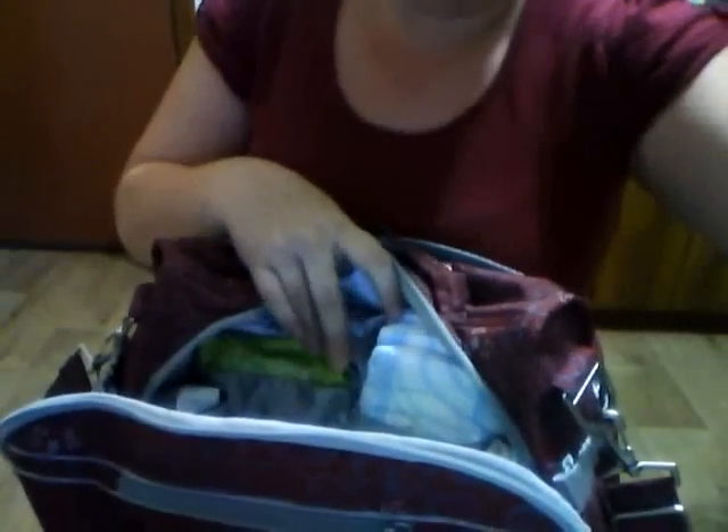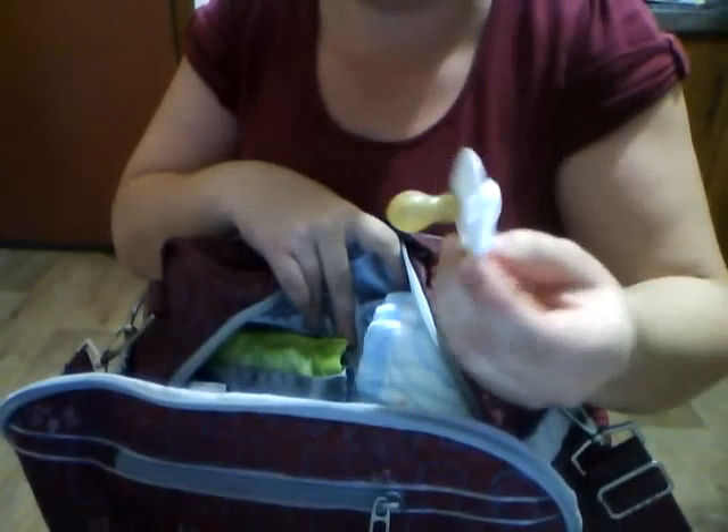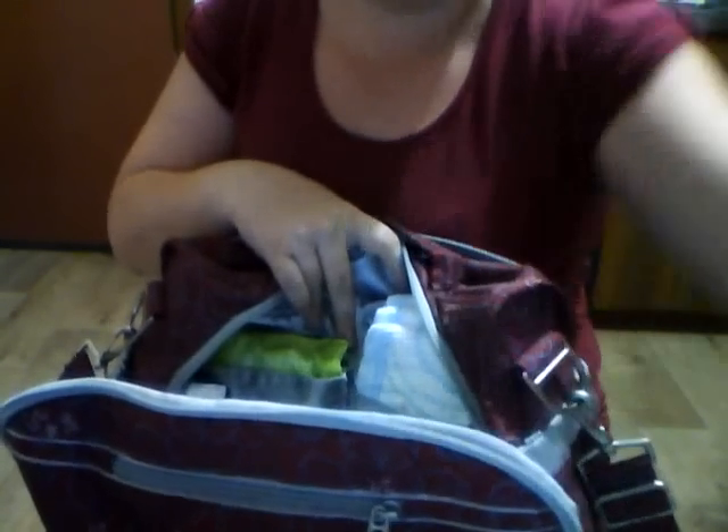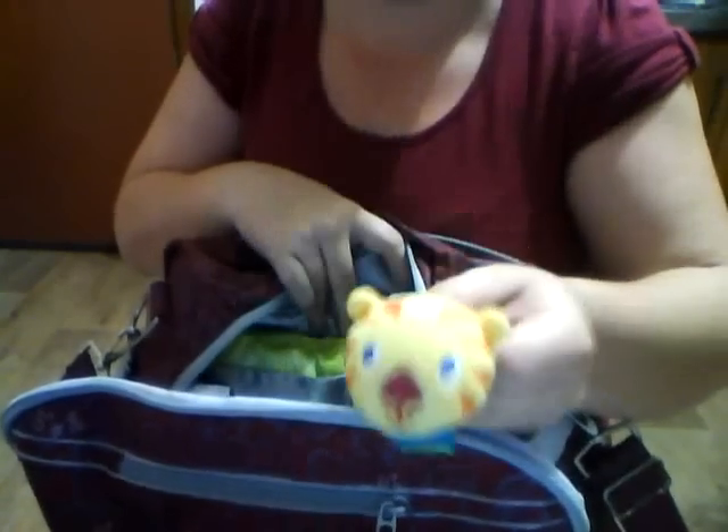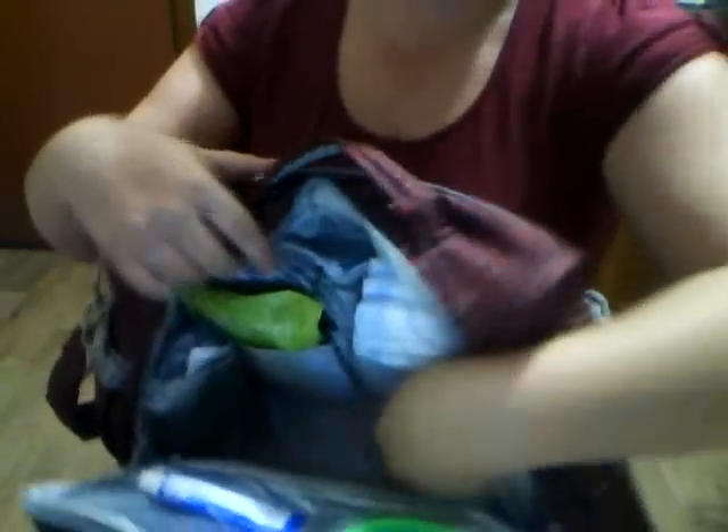I have a bib and a pouch of food. I have a dummy, just for emergencies — he doesn't really take it as a rule. I have a wrist rattle and a terry cloth nappy. And that's all in the open space just here. In the picture pockets I don't have any pictures yet, so I have a ring teether on one side.